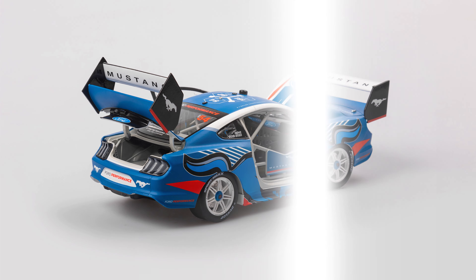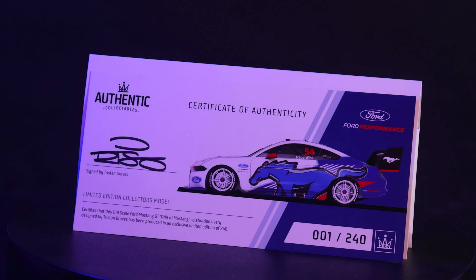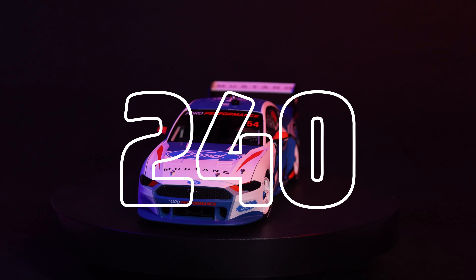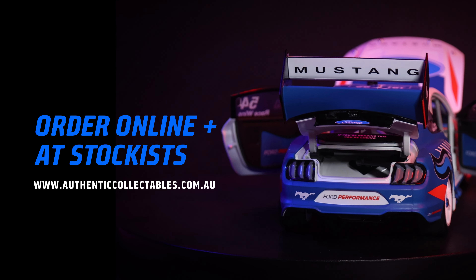As with all of our 1:18 scale models, this edition comes with an individually numbered certificate of authenticity, signed by the designer. Only 240 editions have been produced. This model is an exclusive limited edition and will eventually sell out.